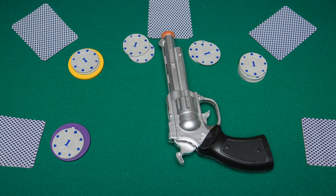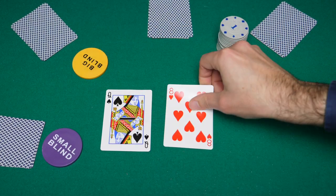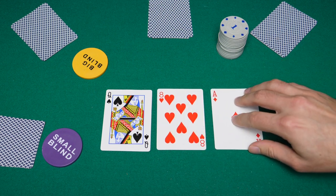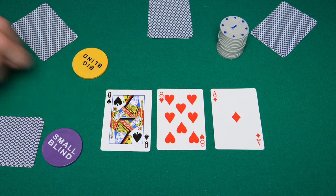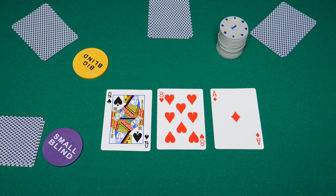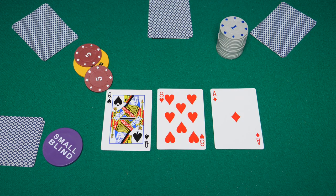The fourth player decides to call, and the fifth player folds. Both blinds also call, and so the second round begins with the dealer dealing the flop — three face-up community cards that everyone can use. On this round, the small blind is the first to act and now has a fourth option called checking. Checking is when you basically say you don't want to do anything and pass your turn. The big blind decides to bet $10. The under the gun player calls the $10 and raises an extra $10.